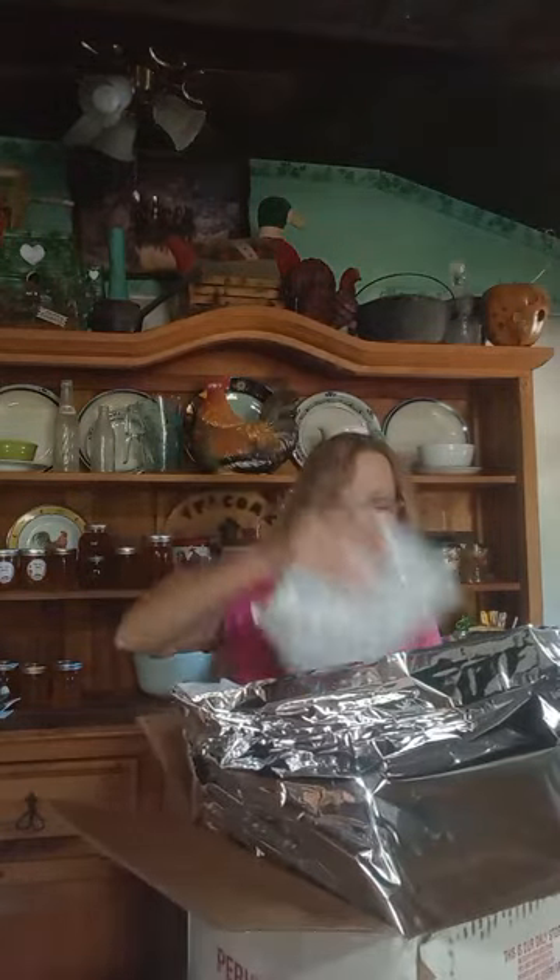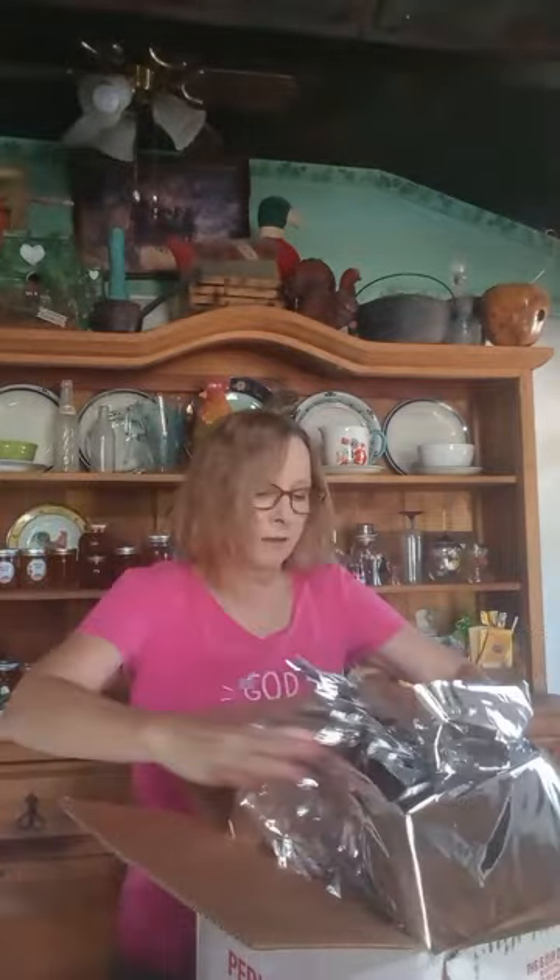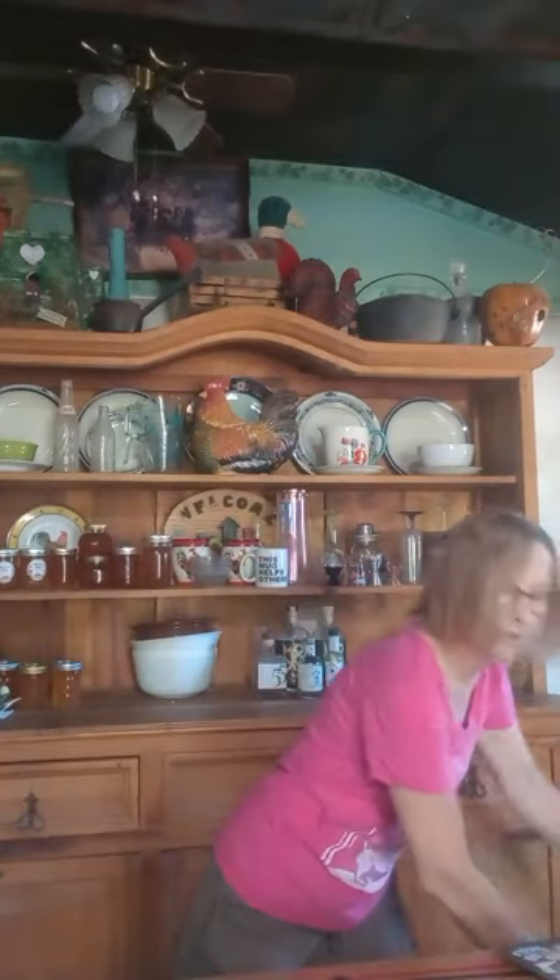Oh my goodness, and we have some cheese for the sandwiches. There's also one more ice pack so it keeps everything nice and cold. They actually ship this pretty quickly. So I'm going to open these sandwiches up and make one and share it with you.